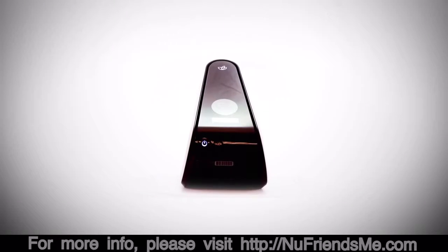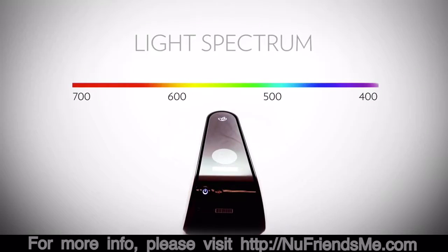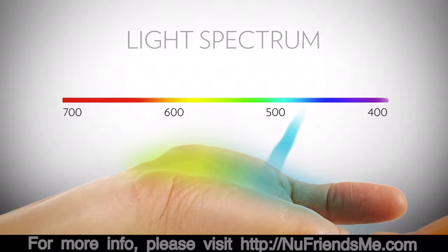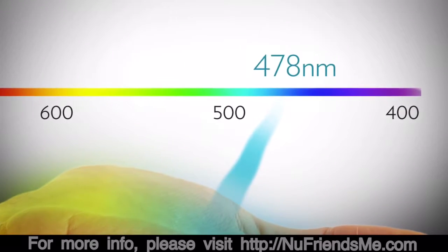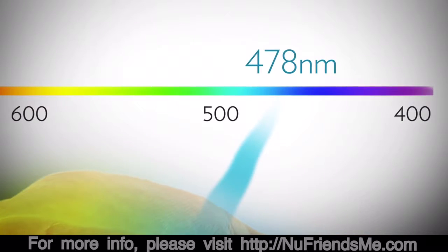White light has all different wavelengths, represented by colors. The scanner produces a narrow beam of light in which all of the photons are the same color — blue — but a blue that is engineered specifically to be exactly 478 nanometers in wavelength.